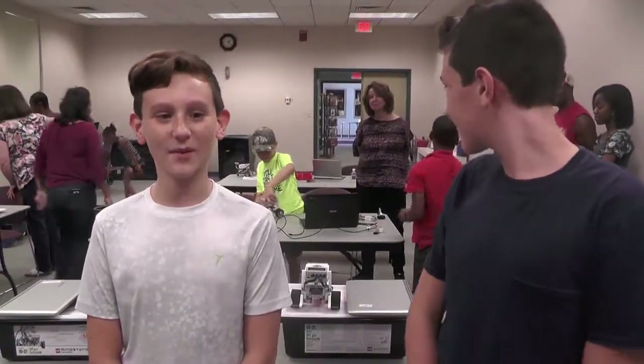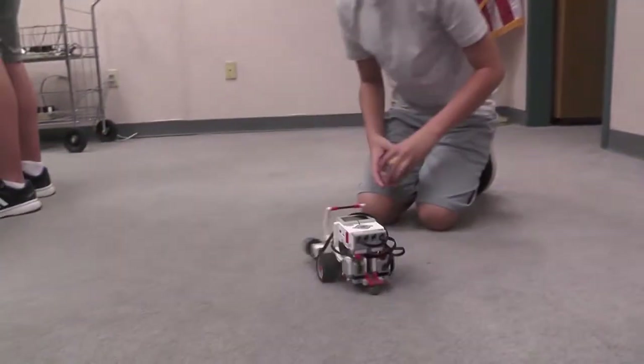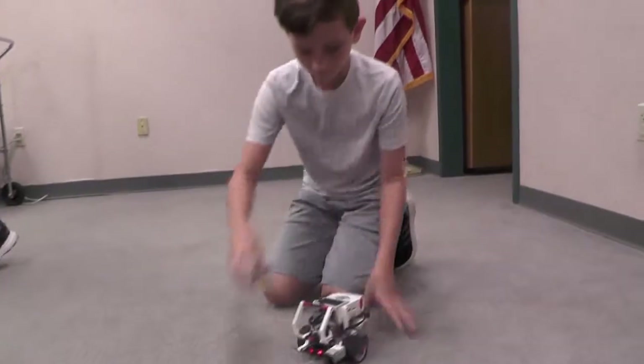I programmed my robot to hit into walls. And every time it does, it just turns around. And then with its sensor, it finds a block and kind of grabs it and pulls away.